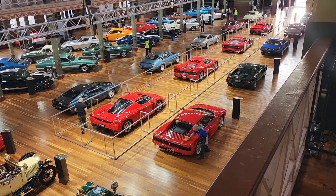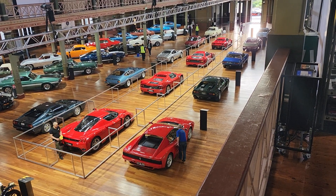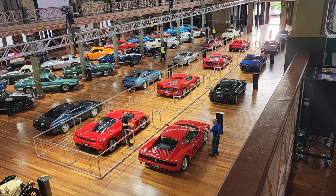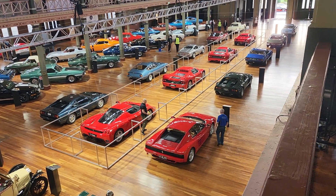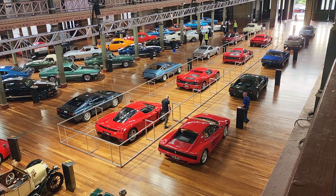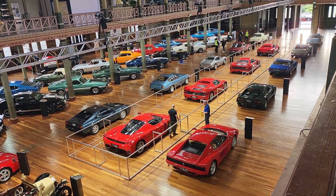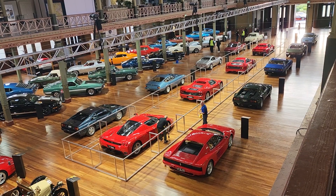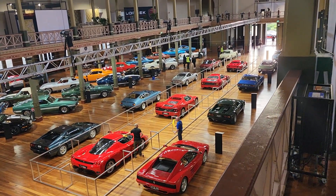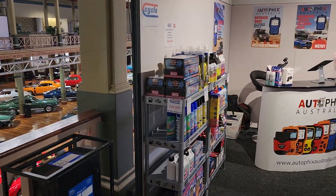It's pretty early in the morning here, I got in at seven o'clock just so I can complete my stand — just double check everything, dot the I's, cross the T's. Looking out over the cars, they're doing some final polishing and cleaning up. I'm pretty excited because this show mixes in my hobby — I've obviously got the Monaros — and getting our brand out there for Autofix Australia.